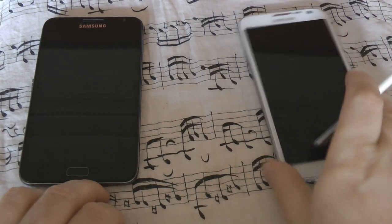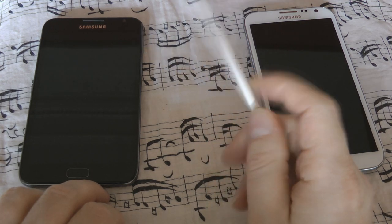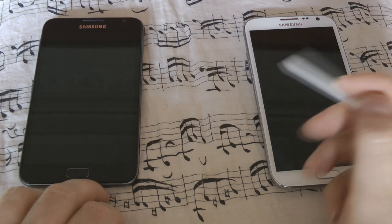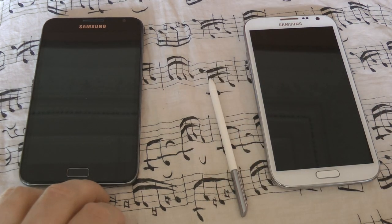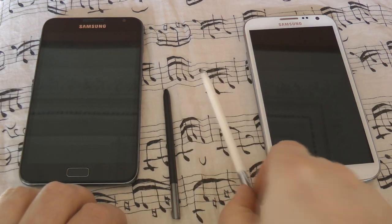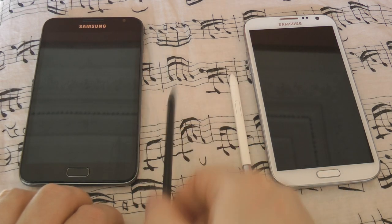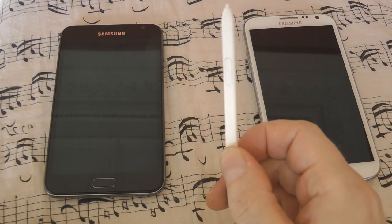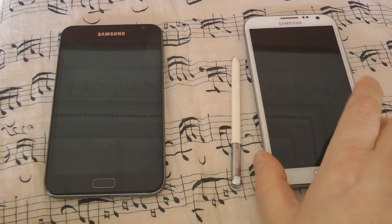That's definitely an improvement. In terms of software, the new S Pen has been given a lot of added functionality, with features like Airview significantly improved. Overall, the implementation of the pen in the new Note is a lot more practical, useful, and usable. Whereas when I used my old Note, the pen pretty much stayed tucked away all the time and I very rarely used it. On the Note 2, I've used it quite a bit more. Definitely a win — they've improved it quite a bit.